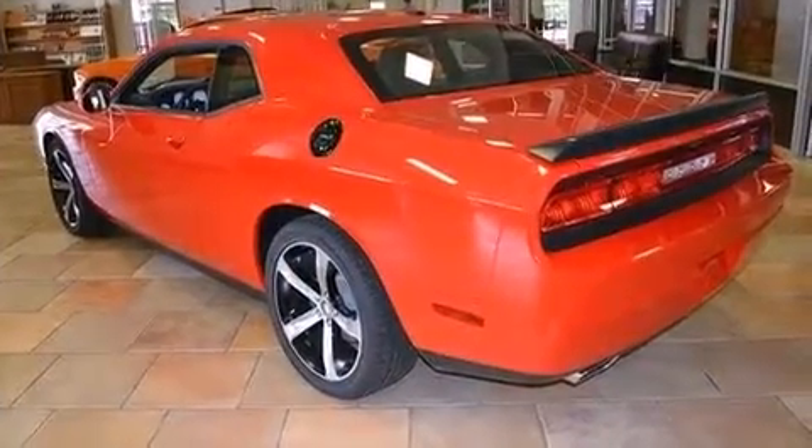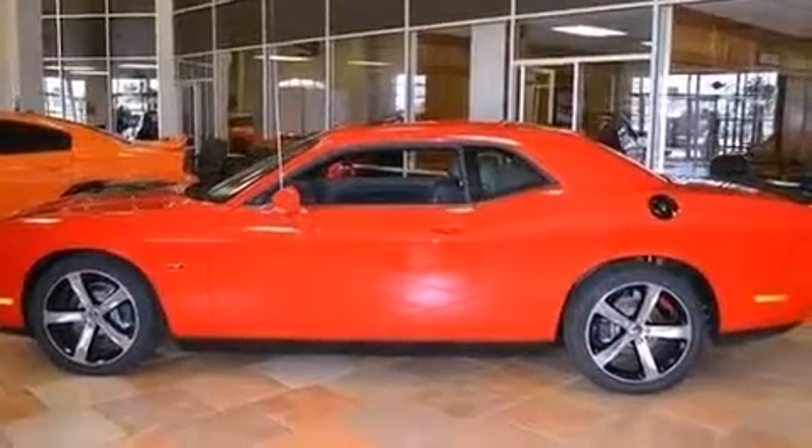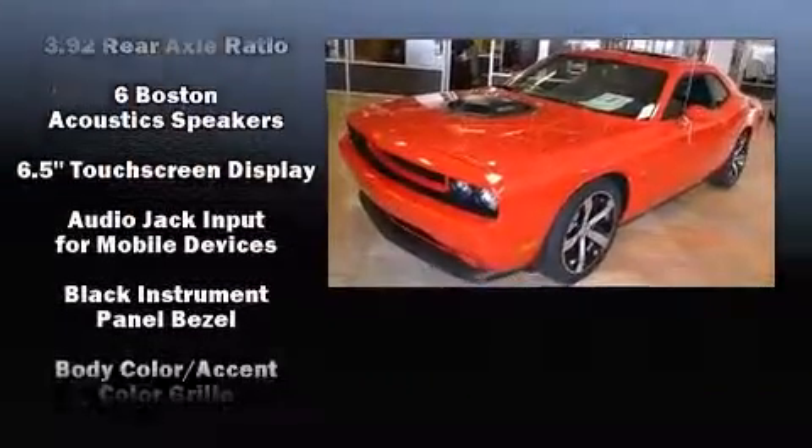Audio features include a CD player with MP3 capability, steering wheel-mounted audio controls, a 20-gigabyte hard drive, and 18 speakers, providing world-class sound throughout.